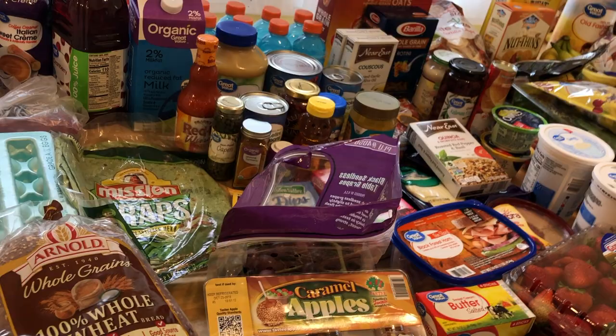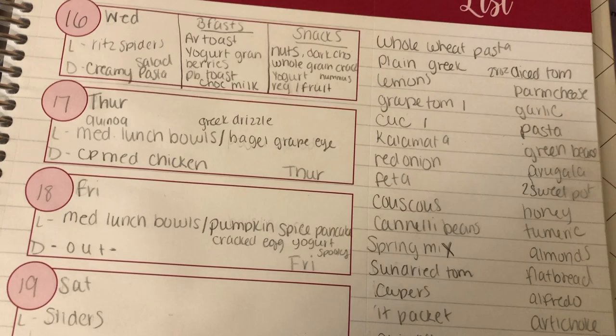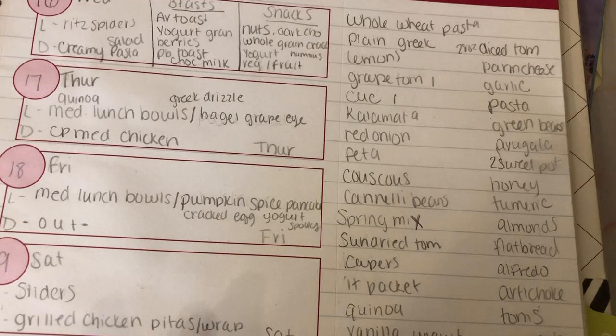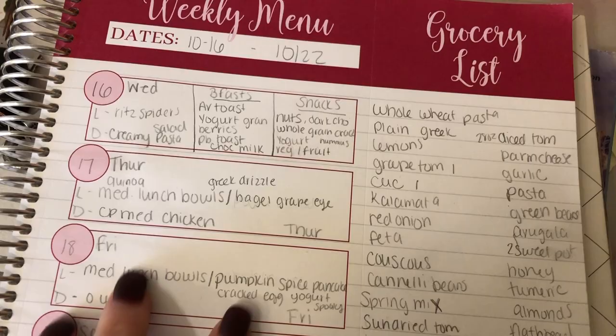So now I'm going to share with you my meal plan. I'm able to share my meal plan this week because I'm not doing subscriber meal ideas while I'm doing Vlogoween — it's just a little too much. So I'm able to actually plan out my meals ahead of time. This is from 10-16 to 10-22. I broke everything down into lunch and dinner, and then I have breakfast up here. For breakfast options I have avocado toast, yogurt and granola with berries, peanut butter toast, and chocolate milk.